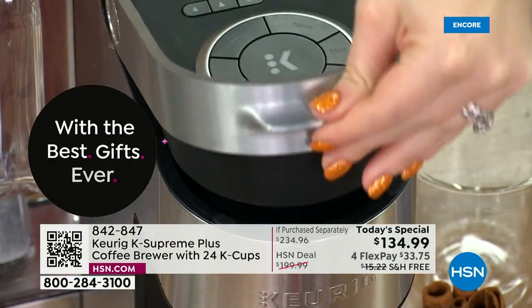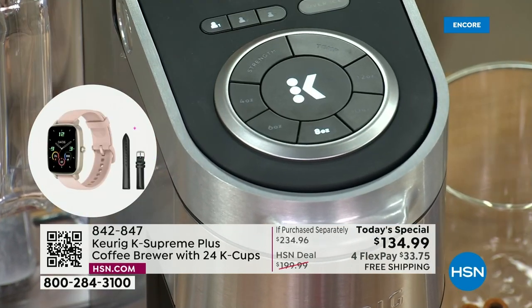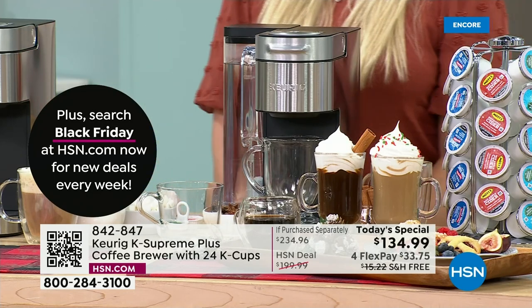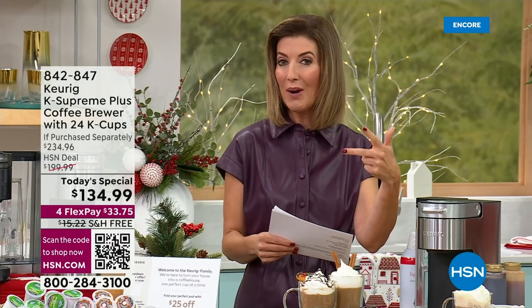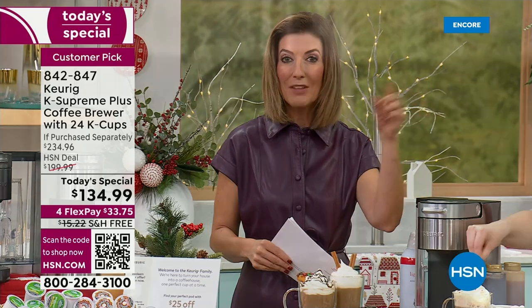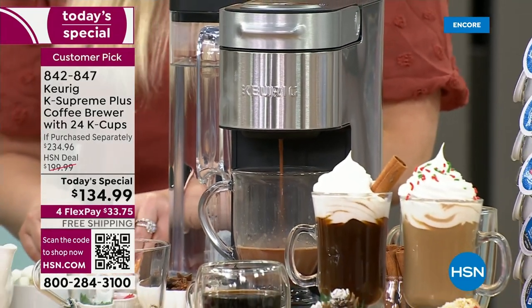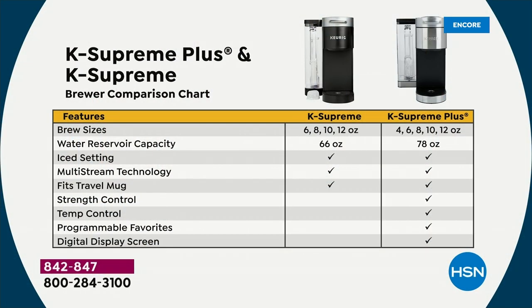With Keurig, you have the number one brand in single-serve brewing — the industry leader. If you shop the Keurig Supreme Plus, remember this is the Plus versus the basic Supreme. The Plus has upgrades where you can customize temperature, size, and strength, with all pre-programmable settings. You will pay more for the basic Supreme everywhere else than you'll pay for our Today's Special with all the extras. We are guaranteeing this will be the lowest price the entire holiday season.